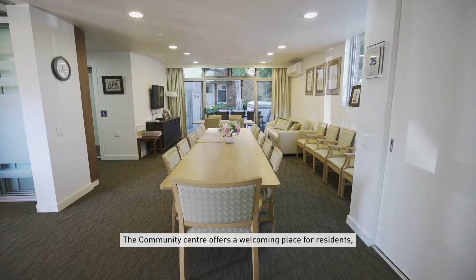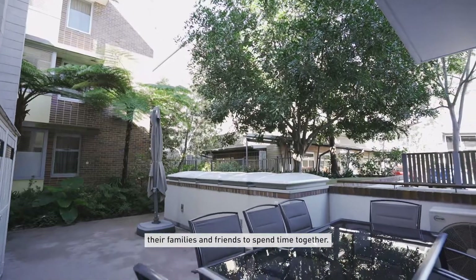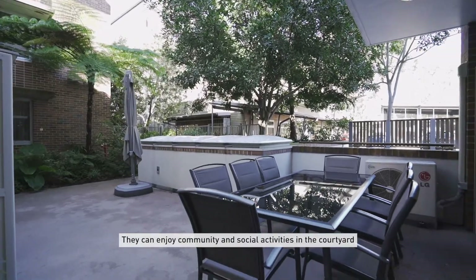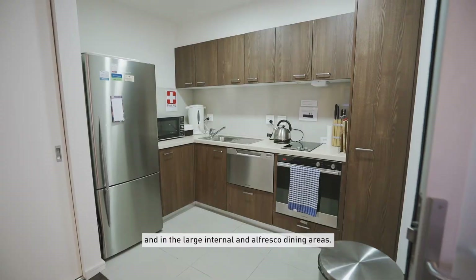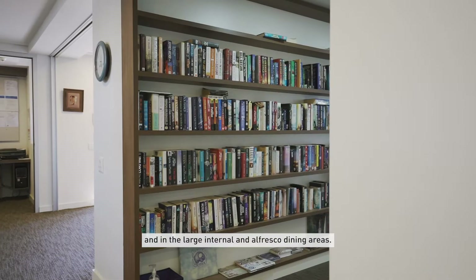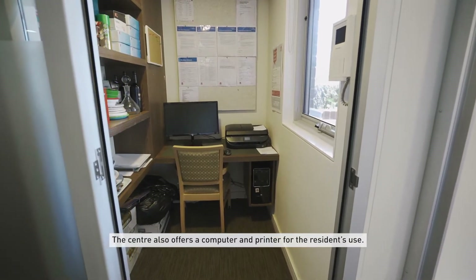The community centre offers a welcoming place for residents, their families and friends to spend time together. They can enjoy community and social activities in the courtyard and in the large internal and alfresco dining areas. The centre also offers a computer and printer for the residents' use.